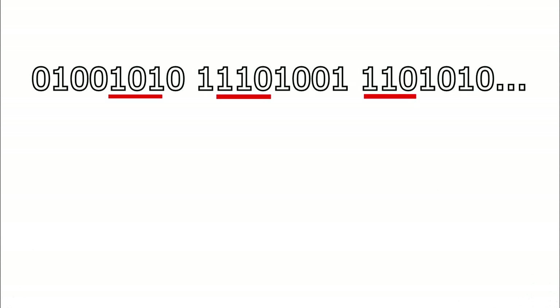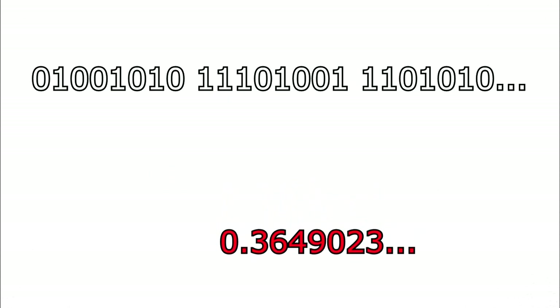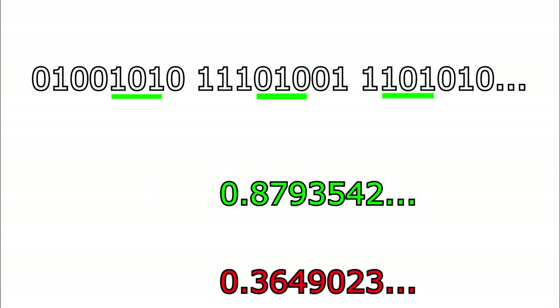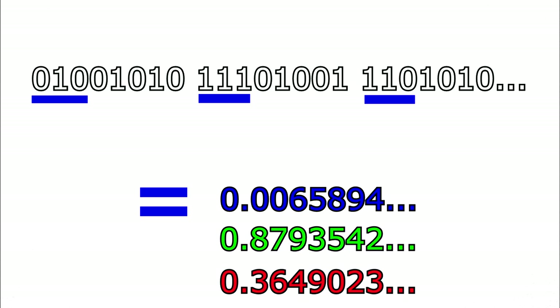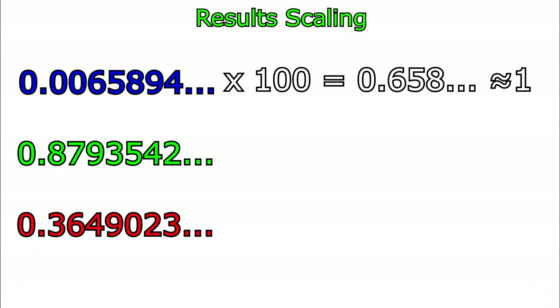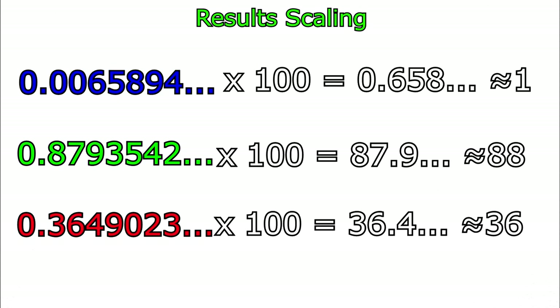Essentially, by picking and choosing certain bits of the number out of certain spots, we can reliably create a random number ranging from 0 to 1. Each of these numbers gets used to decide one outcome — for example, one reel of a slot machine, or one card dealt in blackjack. Depending on which game the user is playing, these results are multiplied by the number of possible different reel configurations and rounded to the nearest number. So if there were 100 possible different ways that the reel could land, it would be multiplied by 100 and rounded to the nearest whole number.